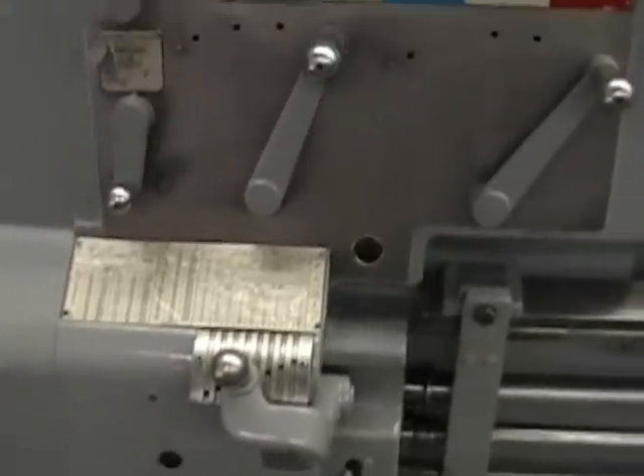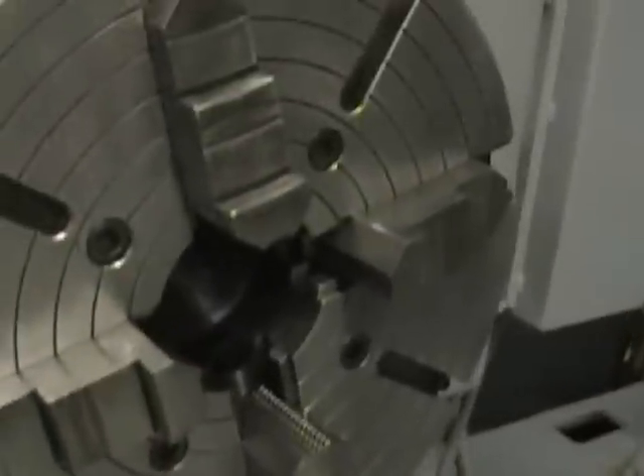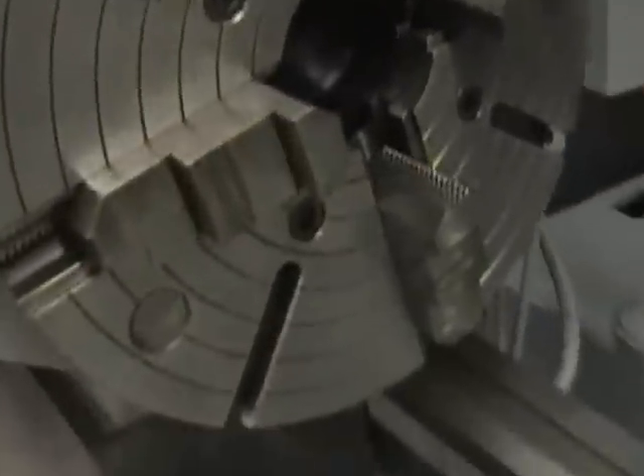Let's take a real up-close look at it and then we'll run it for you. Nice four-jaw chuck — 21 inch — and we'll go along the whole length of the ways so you can see them, just like you're here in person.